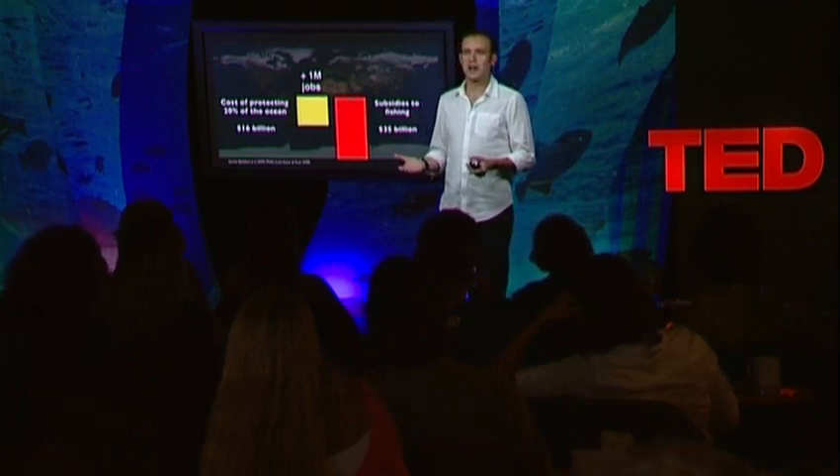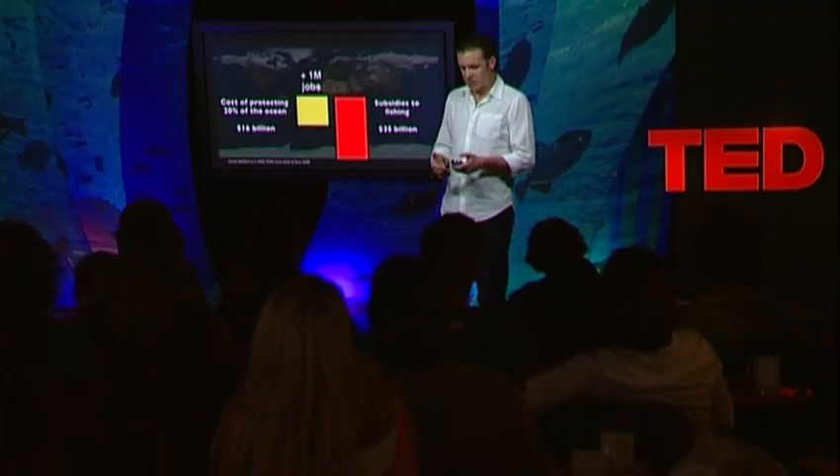There are two ways of getting there. The trivial solution is to create really large protected areas like the Chagos archipelago. The problem is we can only create these large reserves in places where there are no people, no social conflict, and the political and economic cost is really low. A few organizations are working on this, but what about the rest of the coast of the world where people live and make a living out of fishing?